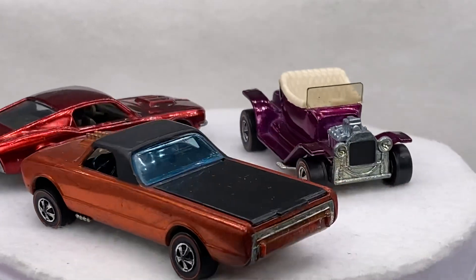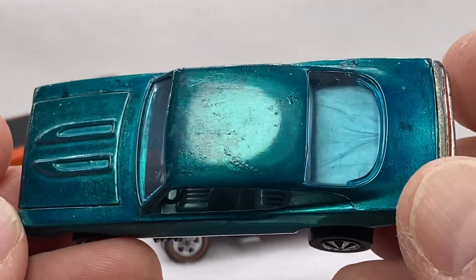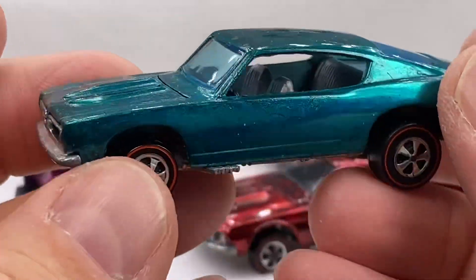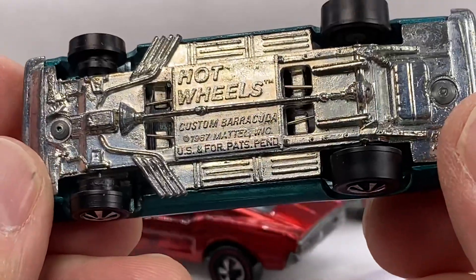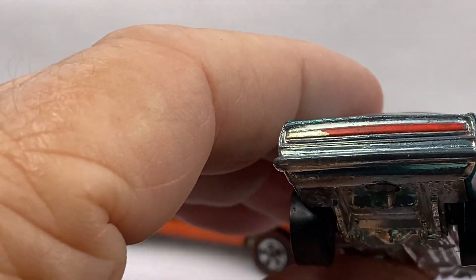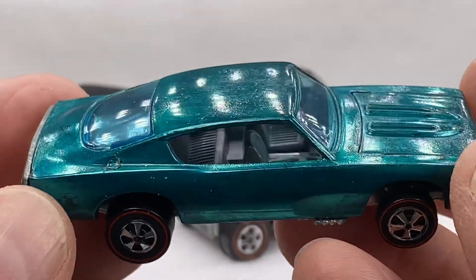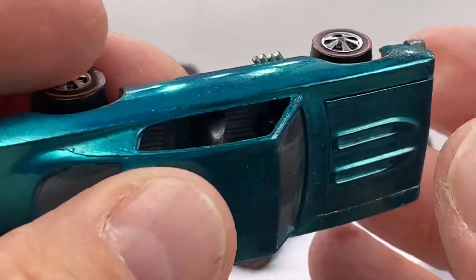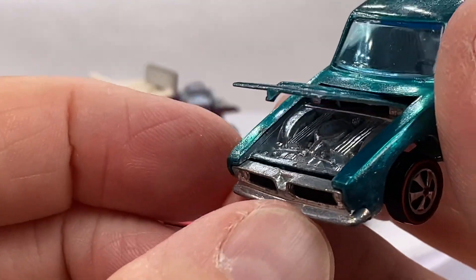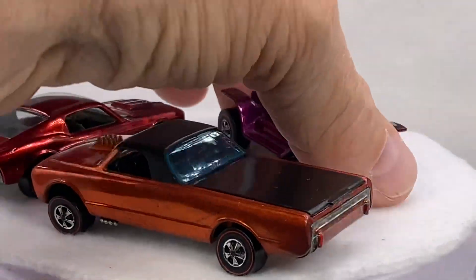Beautiful custom Barracuda Aqua. Silver interior. Super shiny base. Tail light package — 75, almost 80%. Beautiful, consistent Hong Kong paint. No hood nick on this one. Look at that — the hood kind of holds up by itself. That's always a good sign. You won't get that hood nick action going on there. It's a nice one.